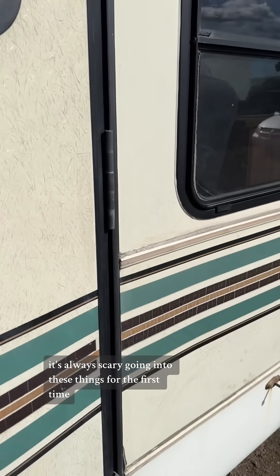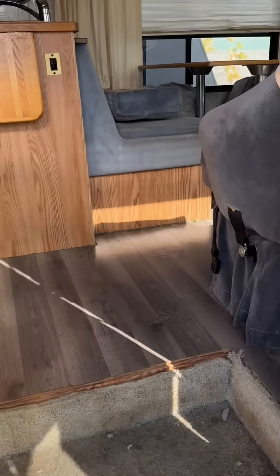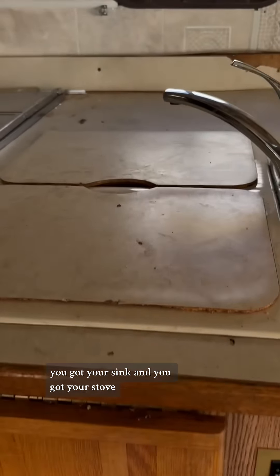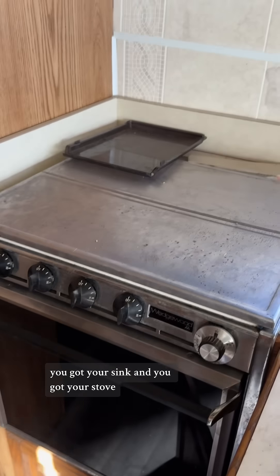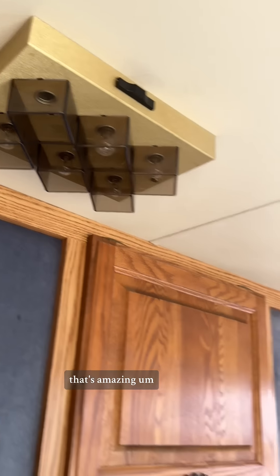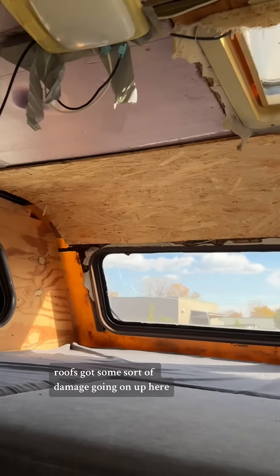It's always scary going into these things for the first time. You never know what you're going to find, but this one doesn't actually look too bad. You got your sink, your stove, exhaust fan, smoke detector. Look at that classic light fixture — that's amazing. The roof's got some sort of damage going on up here.